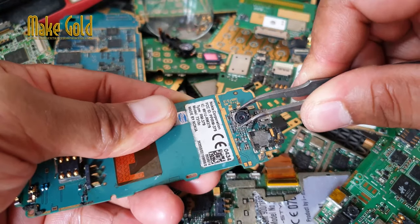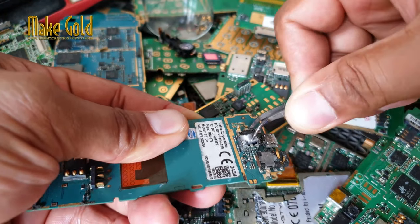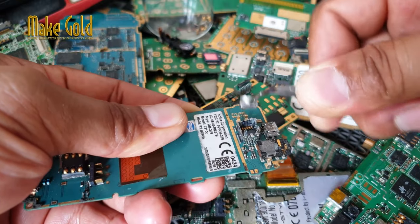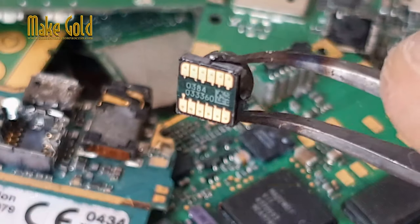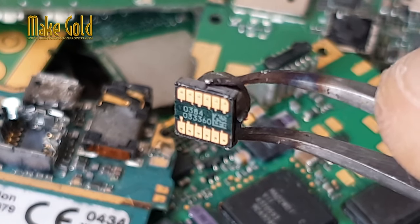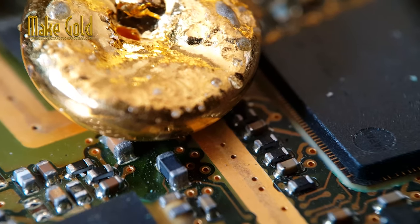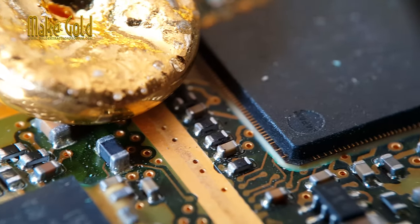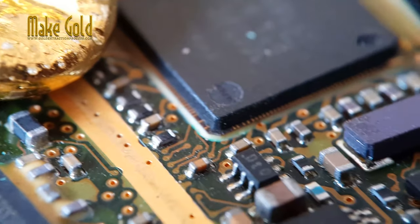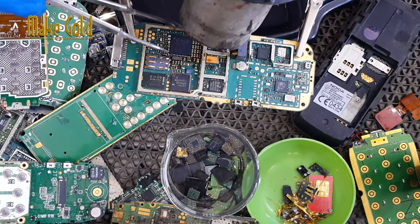The process of extracting gold from electronic devices is known as urban mining or e-waste recycling. The process involves breaking down the electronic devices and separating the components that contain precious metals like gold, silver and copper. This is typically done by using specialized equipment such as crushers, shredders and electrostatic separators.